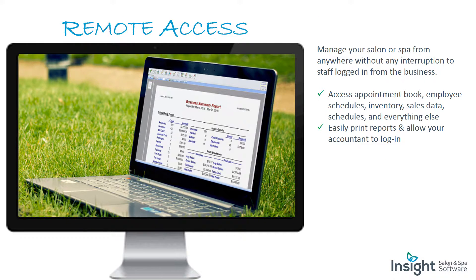Remote access: manage your salon or spa from anywhere without any interruption. Without being logged in from the business, access appointment books, employee schedules, inventory, sales data, and everything else. Easily print your reports and allow accountants to log in.